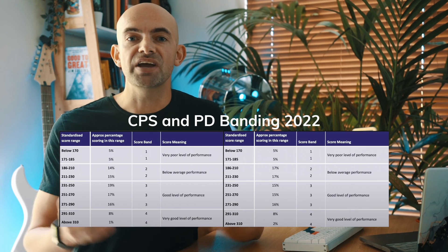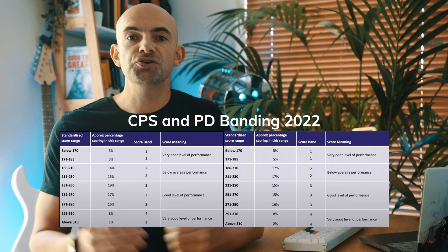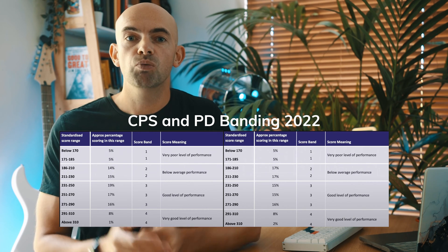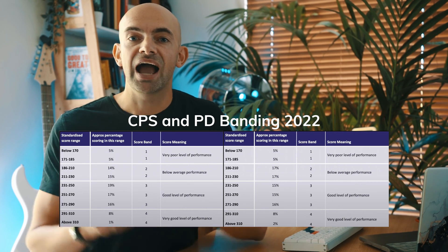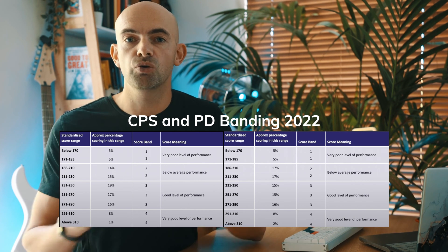Your overall mark for the MSRA comes from your combined scores across the Professional Dilemmas paper and the Clinical Problem Solving paper. Your score for each paper is then placed into a range and a band, and the individual specialties will use their own cutoff score as part of their selection process. Only the top one or two percent of doctors score at the highest level. There's no negative marking so you should answer every single question, but each paper is marked slightly differently.